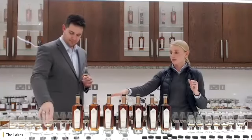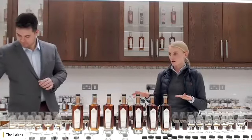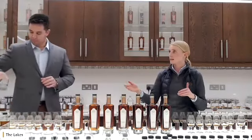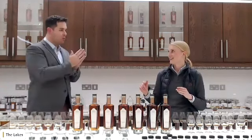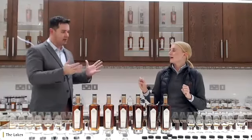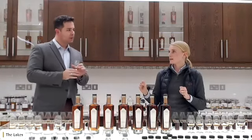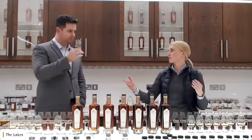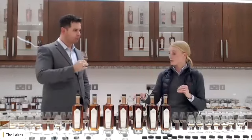Before we go into the next whiskeys, I just want to touch on the Elevage process. All of the series shares quite similar cask types. Can I ask first — where did we get the inspiration for Elevage? In the cognac industry is where it's been used. It is used in making other wine spirits, and we've somewhat borrowed it and applied it to whiskey making.